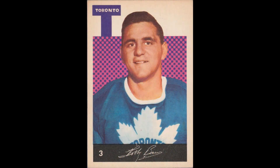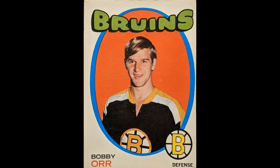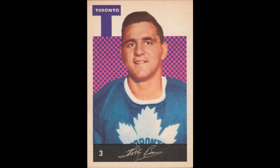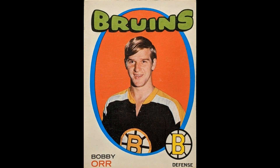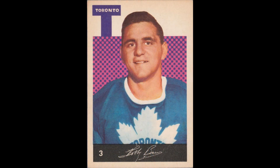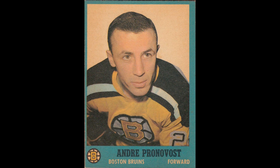Welcome to Episode 8 of Card Notes by Vintage Hockey Cards Report podcast. Today we're taking a closer look at five hockey cards: the André Pronovost 1962-63 Topps #19, the Andy Bathgate 1961-62 Topps #53, the Bernie Federko 1981-82 OPC #288, the Bobby Baun 1962-63 Parkhurst #3, and the Bobby Orr 1971-72 OPC #100. Let's get on with it — enjoy.